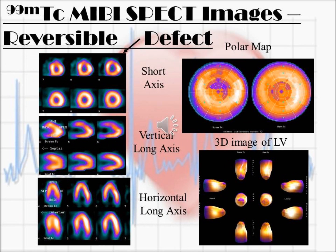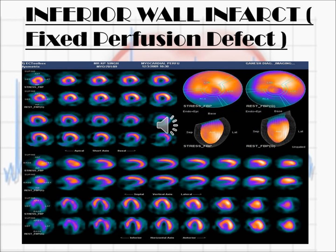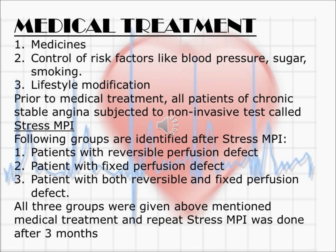This is another normal scan with no gaps seen in any of the shadows. This is a reversible defect seen in the vertical long axis view in the anterior position of the heart. This is a fixed perfusion defect seen during both stress and rest in the inferior part of the heart. This is a reversible or temporary defect seen in the stress phase only in the inferior part of the heart.